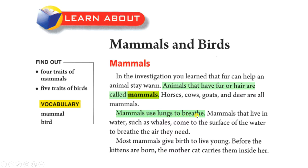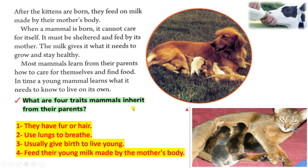Mammals use lungs to breathe. Mammals that live in water, such as whales, come to the surface of the water to breathe the air they need. Most mammals give birth to live young. Before the kittens are born, the mother cat carries them inside her. After the kittens are born, they feed on milk made by their mother's body.